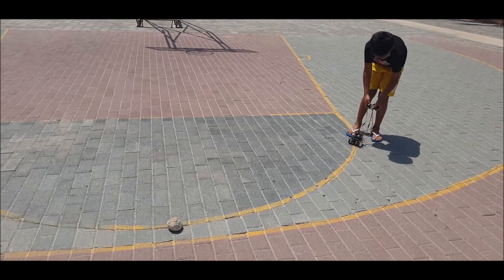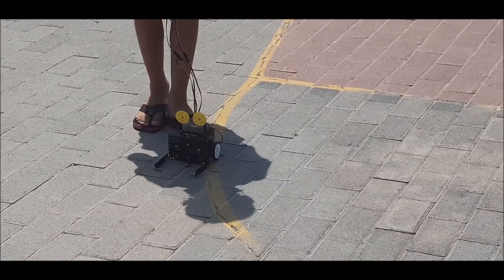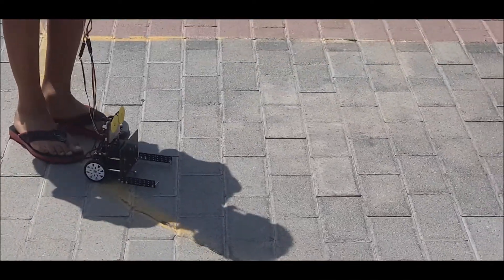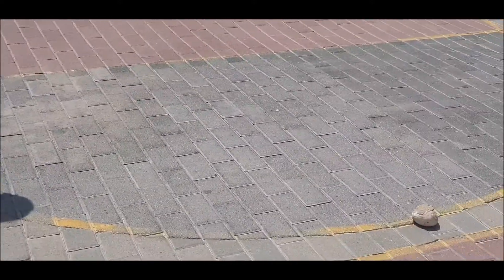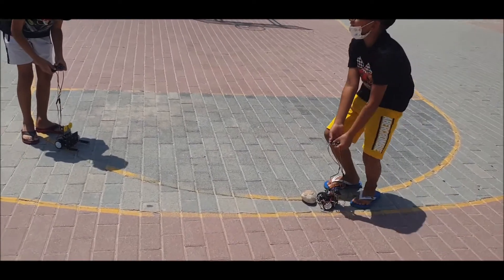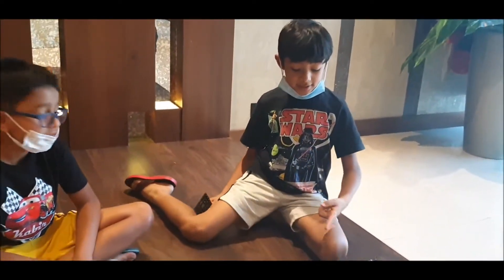Good going! Kabir is following the line with his Tesla — nice! What about Yuan? His Star Wars board is going in the shadow... and look at Kabir — Kabir is the winner!